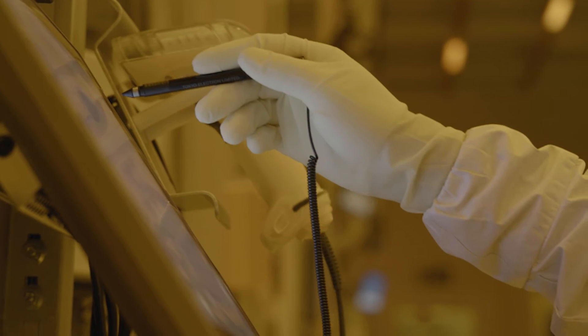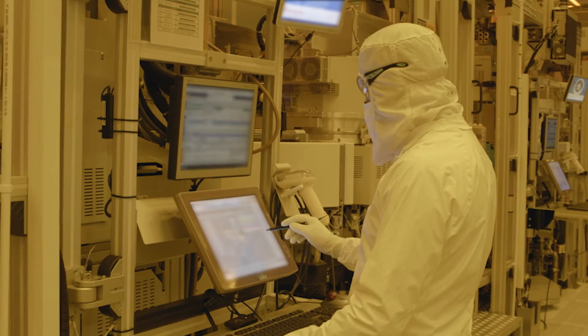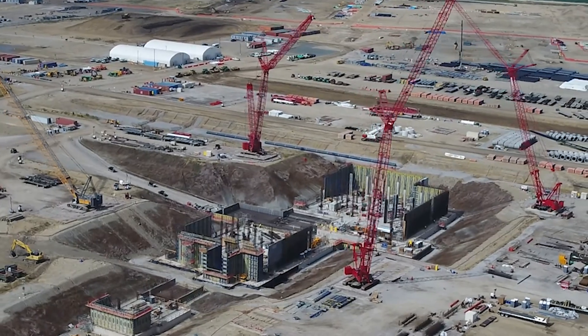The teams at Fabs 34 and 24 will share their skills at creating Intel's latest advanced technologies with teams at existing Intel fabs in Israel, the U.S., and new factories planned in Arizona, Ohio,